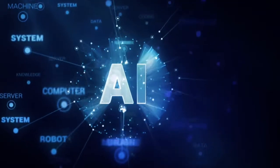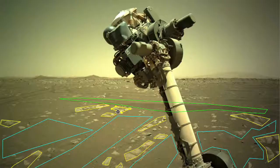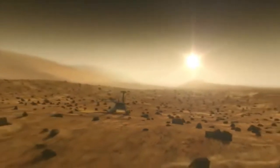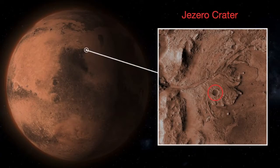They ended up using revolutionary artificial intelligence systems in order to do this, allowing the rover to autonomously avoid obstacles during its descent and trek on the Red Planet. Jezero Crater, the landing spot of the rover, is full of obstacles.